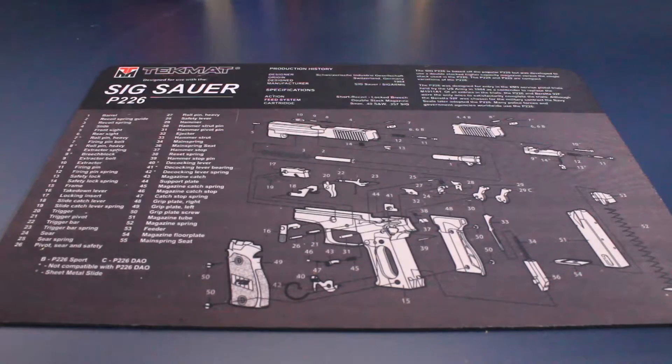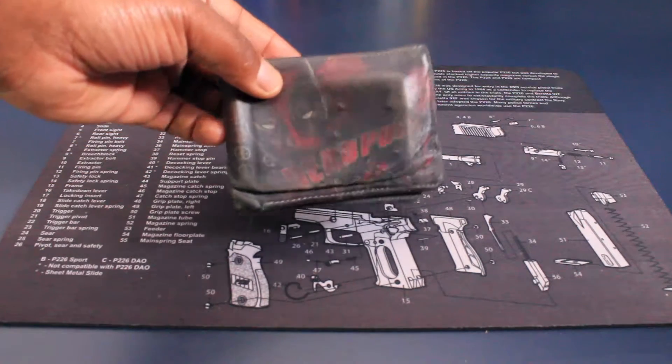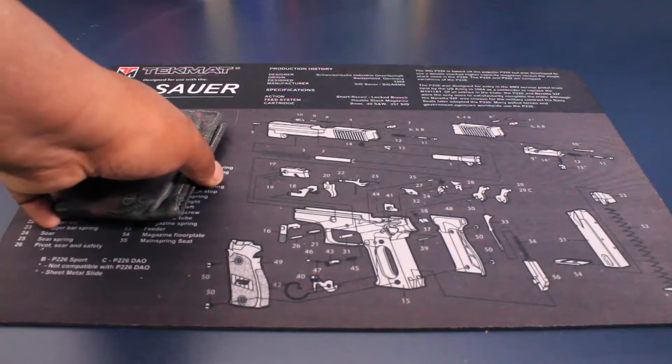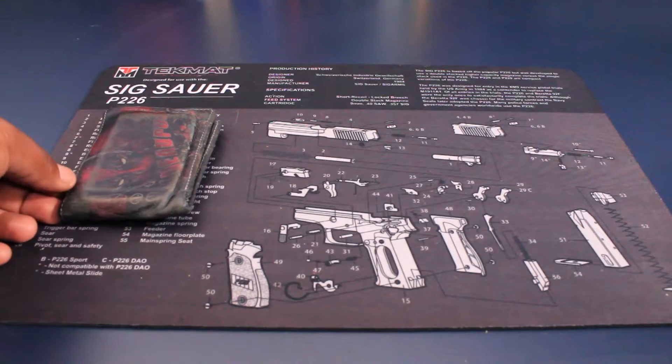First up, my wallet. I'm still carrying the Deadpool wallet, as you can see here — I'm gonna place that down there. I'm a huge fan of comic books, so my wallets usually fit within that category, and that's what we got right here.